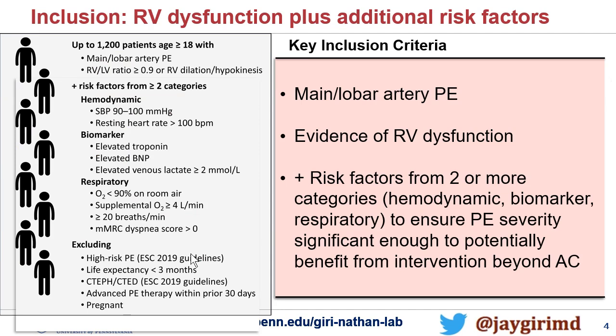We're looking at randomizing up to 1,200 patients with age over 18, with RV/LV ratios greater than 0.9, and importantly, some enrichment criteria. You can see here that you have to meet risk factors from two of these three categories: hemodynamics, biomarkers, and respiratory function. So this isn't purely just the high-intermediate ESC criteria where you would just have an elevated troponin plus the RV/LV ratio. You're going to have to meet one of those other criteria, like being actively dyspneic or having a high heart rate. We are trying our best to find that population of patients at the higher end of the intermediate risk population.